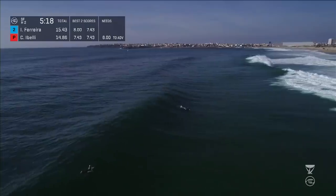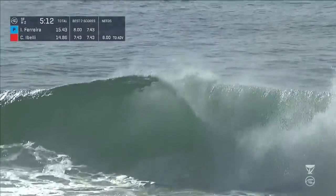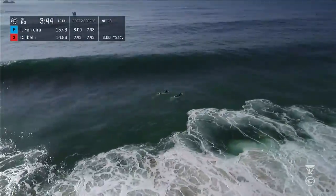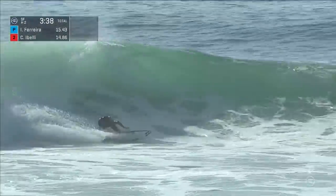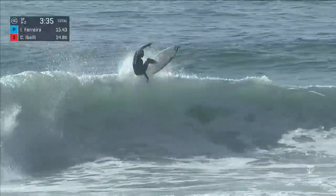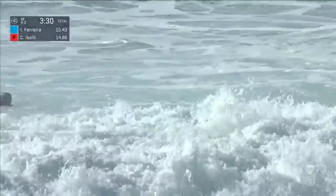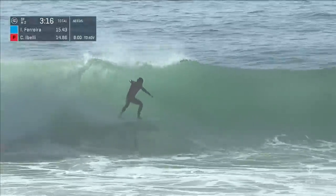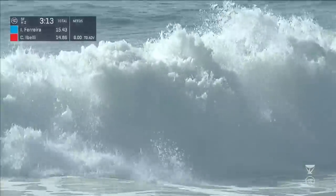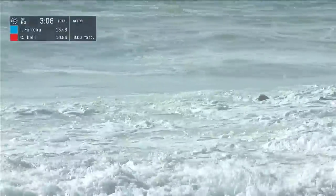Decision time for Kyle Ibelli with priority. He's going to utilize that priority — here he goes. Goes to the air, has to throw it away. You just don't know in that moment, you've got to roll the dice. It's a closeout. Italo Ferreira on a frothy little left — throws it in the air like he does, goes down. So now the door opens for Kyle Ibelli, needing that excellent score of an eight-point ride. He probably wasn't going to get it on that wave, but he took away the chance. Ibelli answers back quick, throws it to the air — didn't really look like he had much of a chance on that wave. Interesting that he was so quick to utilize his priority.